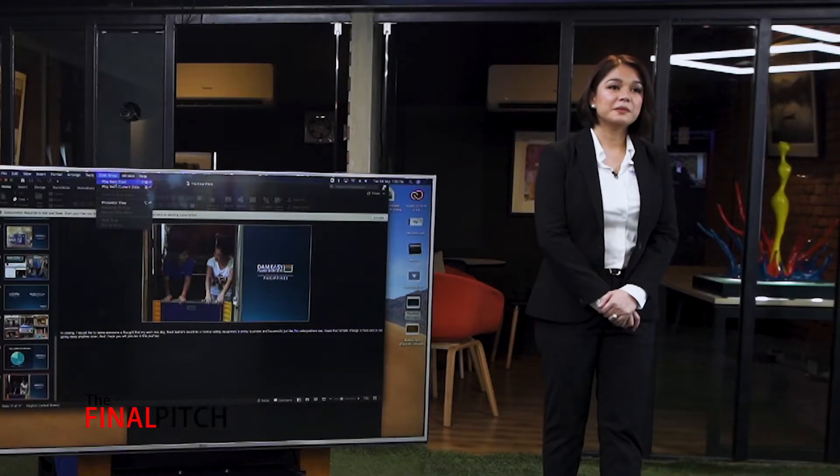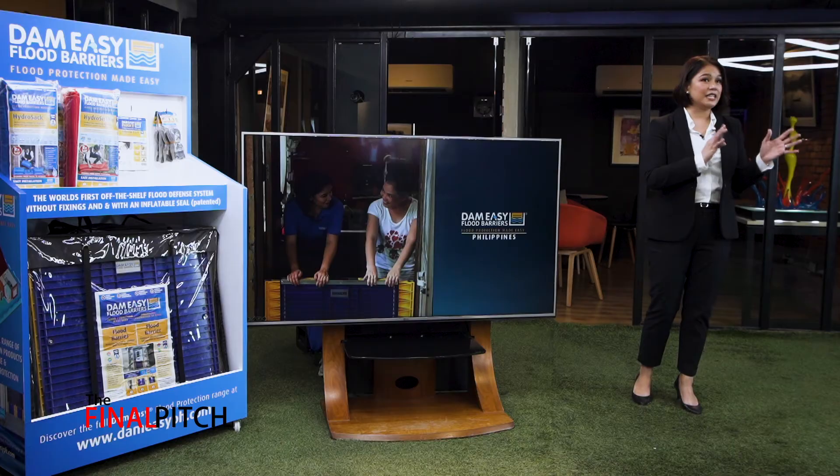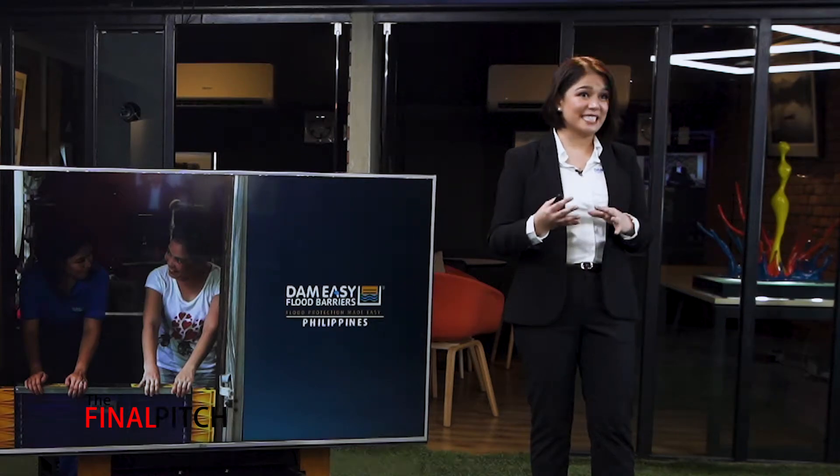Do you have a distribution strategy already? Have you experienced any positive traction in terms of traffic to your company's website? Yes, actually we started off with the online platforms. After a year from when we started, there was an increase already of 240% in sales.